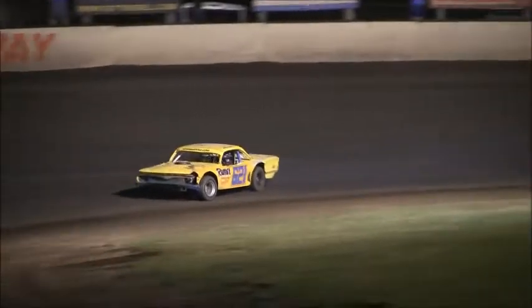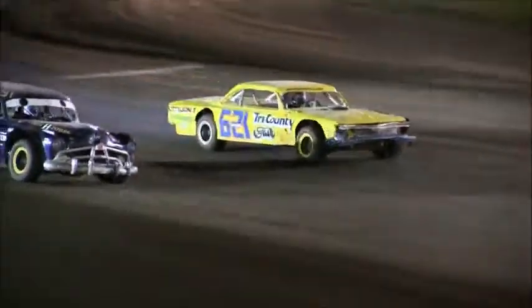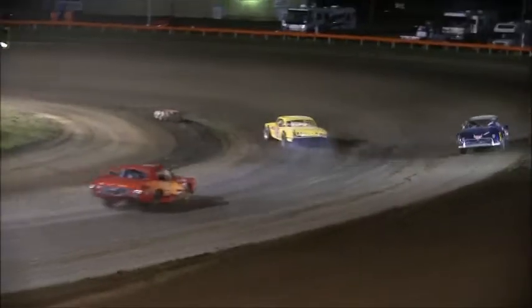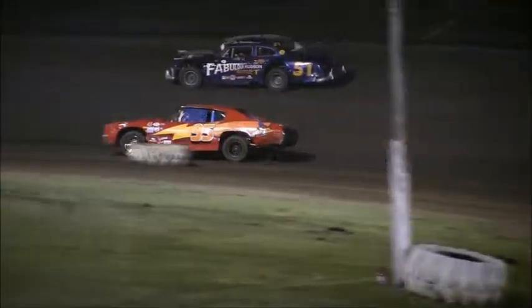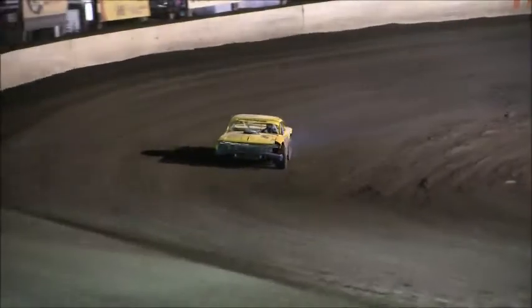Good battle for third. Here comes the 44 now — Keith Lucas out of Princeton going to go to third. They put a lap on the Hudson Hornet. The fabulous Hudson Hornet going down a lap. The battle for third is where it's at as 6-21 Ryan Wilson continues to lead into the final lap. Down the back straightaway, into three, and off of four — from Riverton, Illinois in the 1961 Impala — your winner, Ryan Wilson.